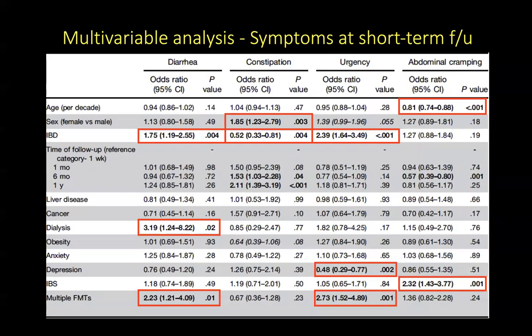These authors performed a multivariable analysis to look at factors associated with each of these symptom recurrences on short-term follow-up. Factors associated with diarrhea occurring on one-year follow-up following FMT were IBD, patients undergoing dialysis, and patients who underwent multiple FMTs. Being female was associated with constipation, but having IBD was protective against constipation. The incidence of IBD was significantly associated with urgency, as was undergoing multiple FMTs, while having depression was protective. Having IBS was significantly associated with the reporting of abdominal cramping symptoms.